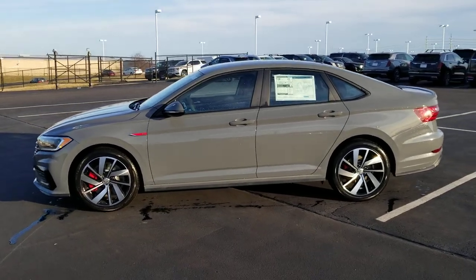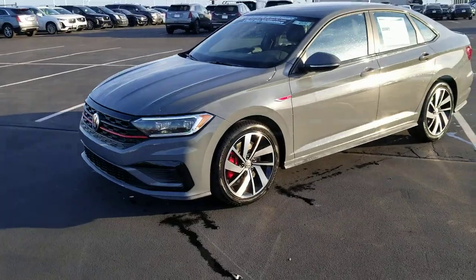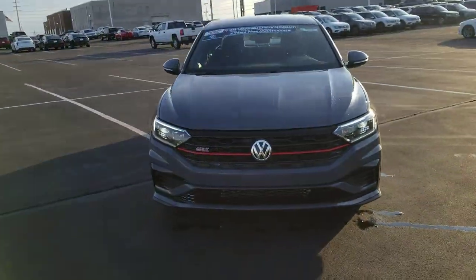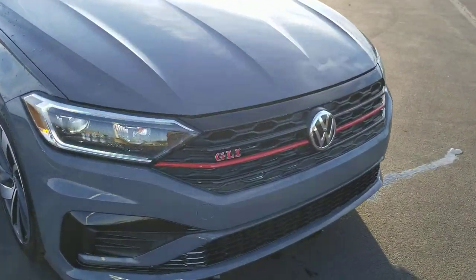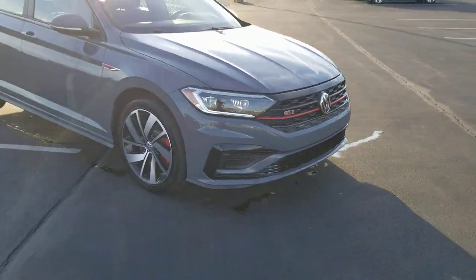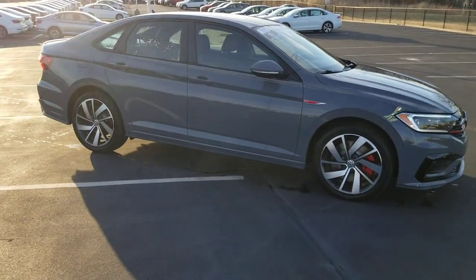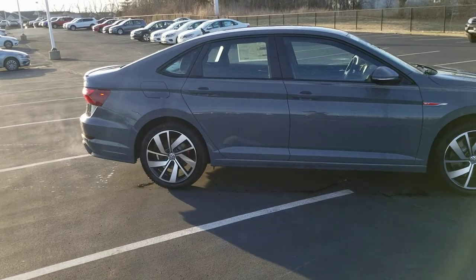This particular one is pure gray on the exterior and it has black cloth seats. Nice red lip on the grille — it says GLI right there. Also LED running lights, LED headlights, and 18-inch alloy wheels. It has larger Golf R brakes on the front with the red calipers.